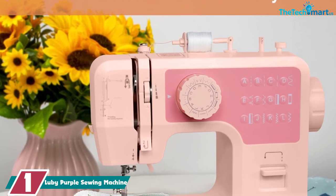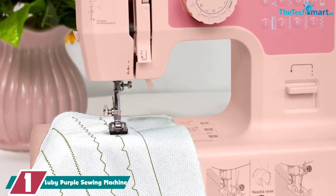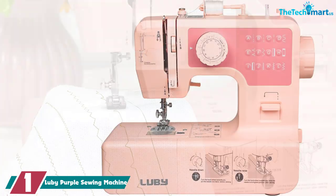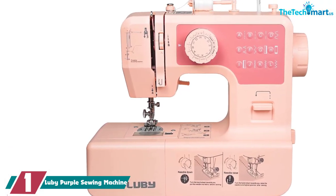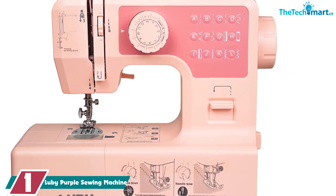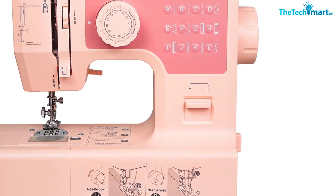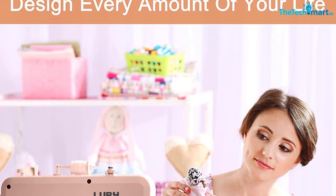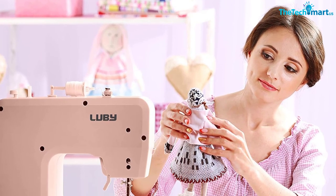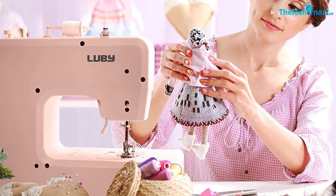And finally at number 1, we have the Luby Purple Sewing Machine. This machine comes in a simple, lightweight design for portability and is ideal for daily sewing projects, DIYs and crafts. It has an adjustable height to suit individual needs and comes with a low speed suitable for beginners. The machine can use 4 AA batteries to allow sewing from any location. One of its standout features is the auto-threading system — you only need to touch the control lever, eliminating the hassle of manual threading. With 12 stitch selections, you can turn the knob to select the most appropriate one for your project.